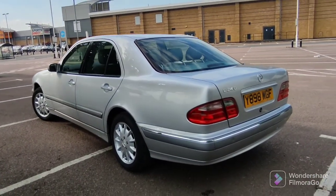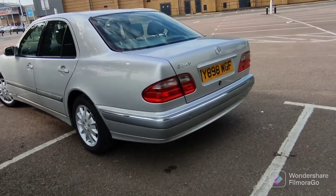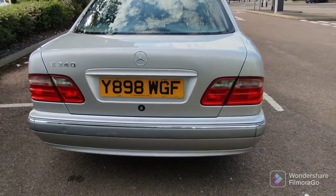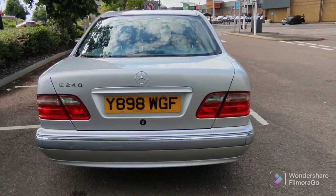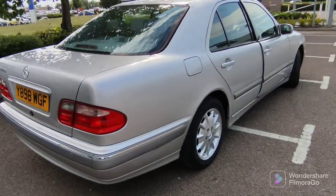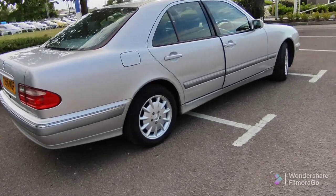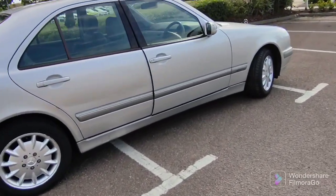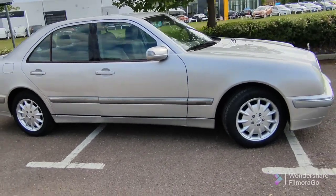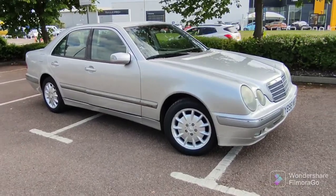They're available for bargain prices right now, and I would say get them before they become really expensive — these things are going to explode in value because they're so rare. It's so rare to find something like this that's been so well looked after. Usually people neglect these and unfortunately they go to the crushers, but this is one of those survivors and there's not many around in the UK. So grab them while you can. Like and subscribe — see you in the next one, bye!